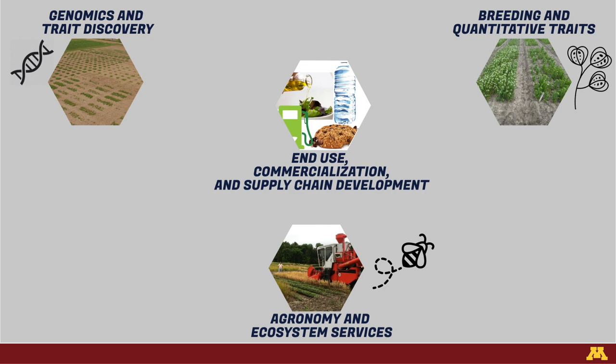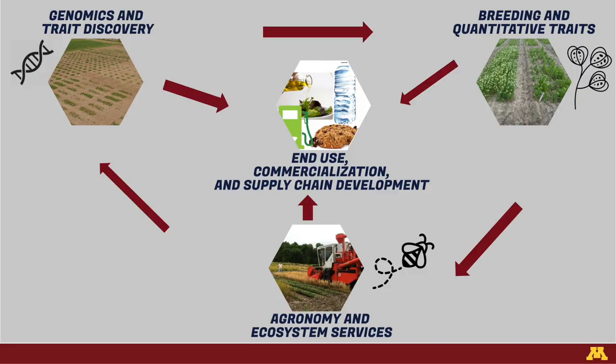Our winter annual oilseed team is made up of many individual research labs, and I've compressed those into four areas of pennycress improvement. What I really want you to take away from this presentation is that the winter oilseed program, like all of the other Forever Green programs, is unique and successful because of the interaction between these different research areas. We get feedback both ways from all of these different research teams, finding new breeding targets or feeding new materials into the end-use or agronomy program, and that interaction really makes the breeding program strong.